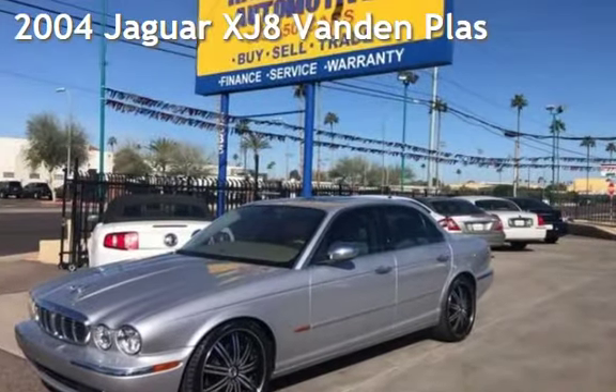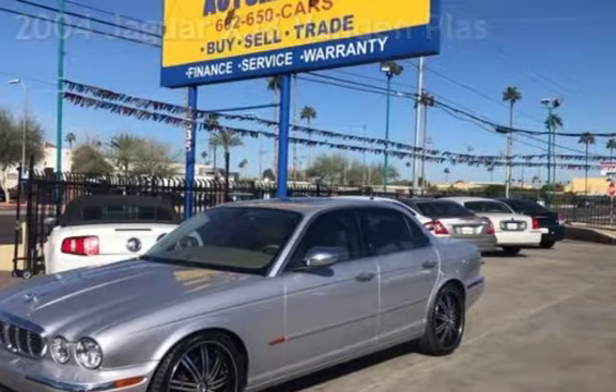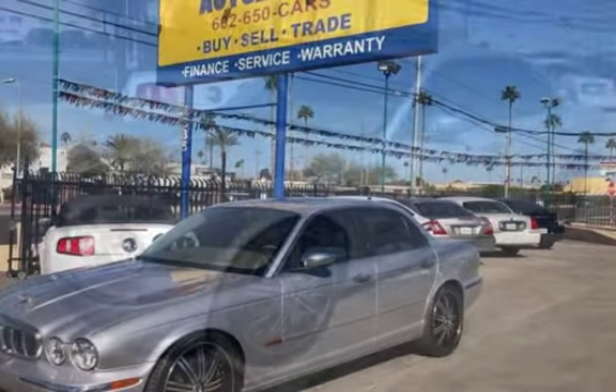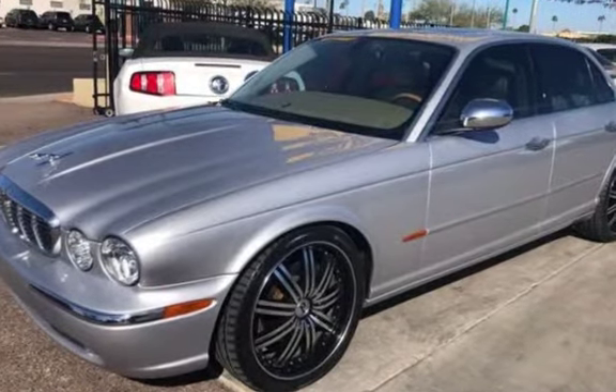Presenting a pre-owned 2004 Jaguar XJ8 Vanden Plas. This four-door sedan has an eight-cylinder, four-liter V8 engine, with rear-wheel drive and an automatic transmission.